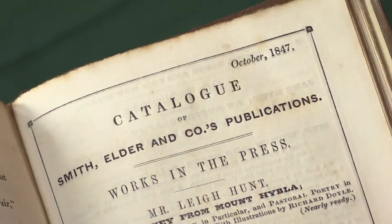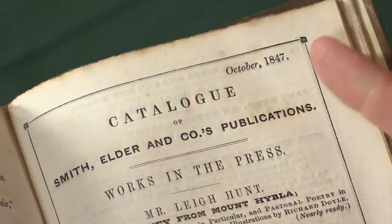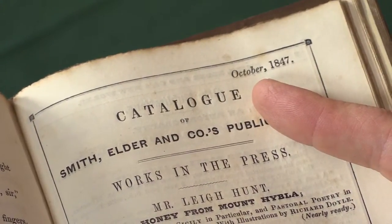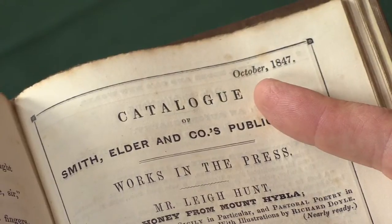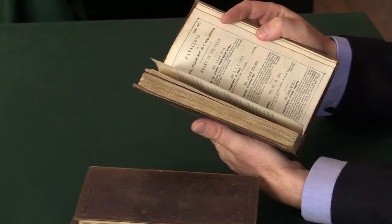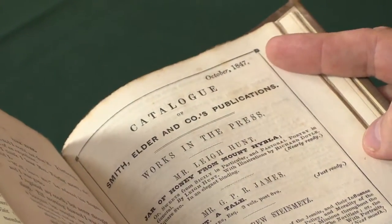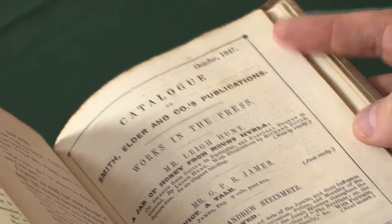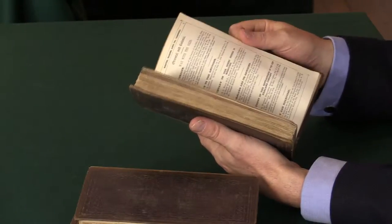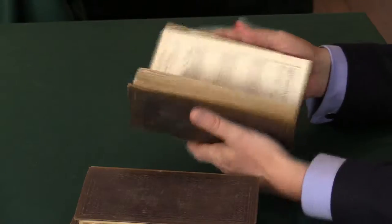Publishers put advertisements for other books at the end — in this case, the end of Volume 1 — advertising all their other books. These ads are dated October 1847, which is the publication date of the book. There are some other copies where the adverts are dated June 1847, though nobody's very clear whether there's any precedence between them. They'd just be put into the binding as and when they came to hand.